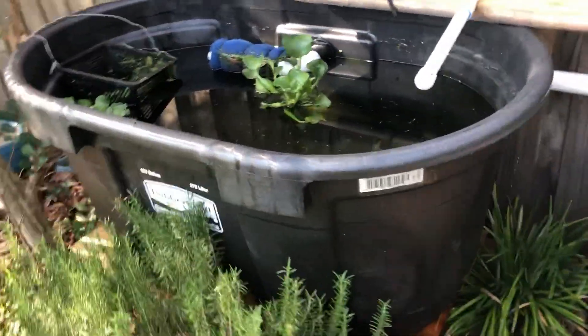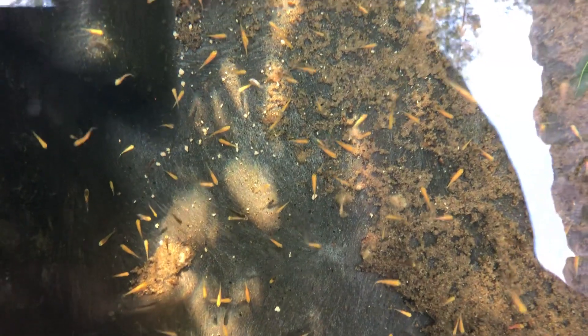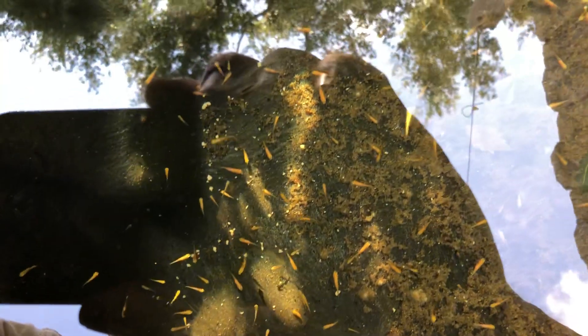Over here in the temporary grow-out tank we have a bunch of baby koi doing their little koi things. Some of them are starting to get color — there's a couple with some dark spots, and there's one that's completely dark. They're moving all around. Still feeding them brine shrimp and also giving them some crushed up pellets from the pond.